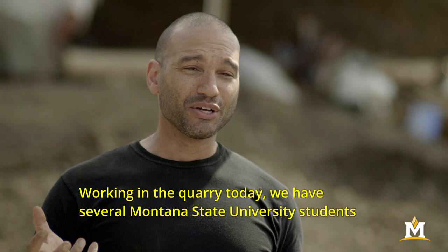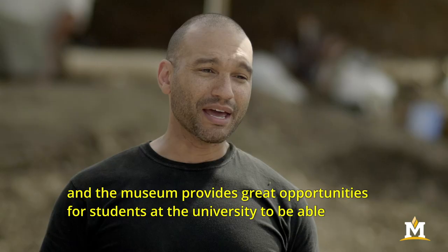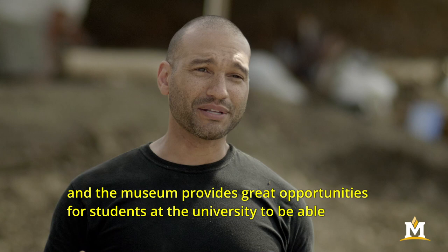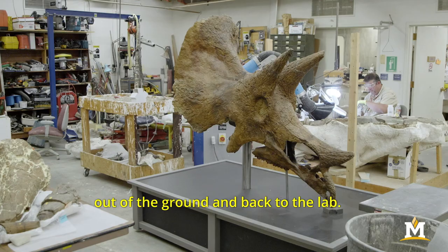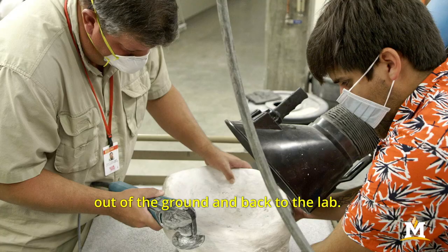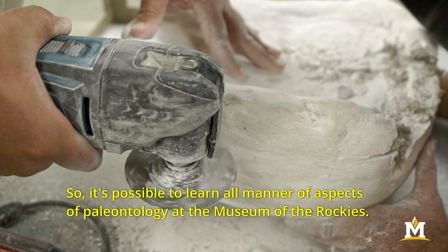Working in the quarry today we have several Montana State University students and volunteers who are helping us excavate this triceratops, and the museum provides great opportunities for students at the university to have hands-on experience here in the field — getting dinosaur bones out of the ground and back to the lab — so it's possible to learn all manner of aspects of paleontology at the Museum of the Rockies.